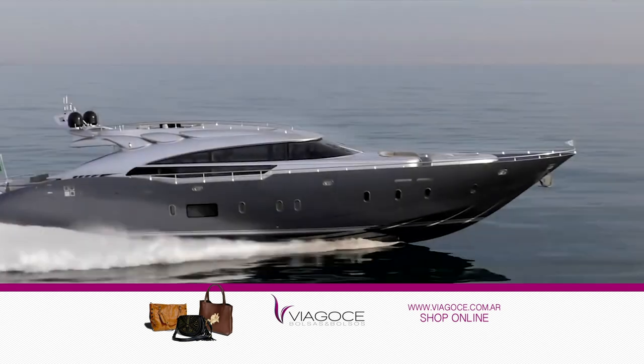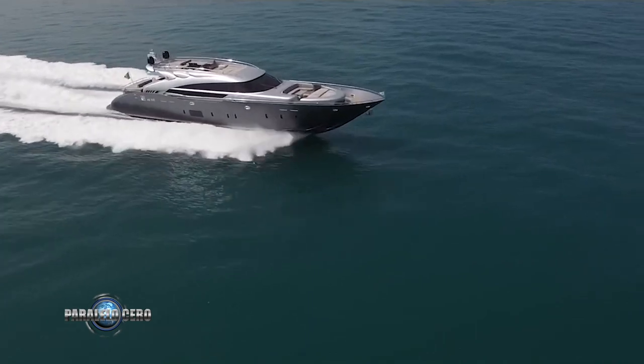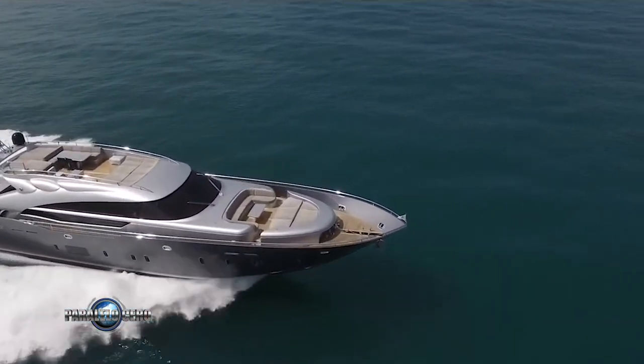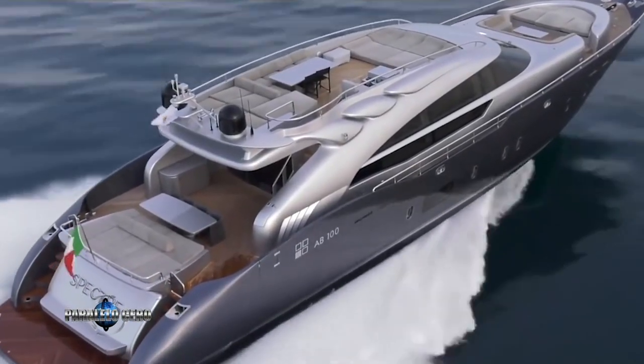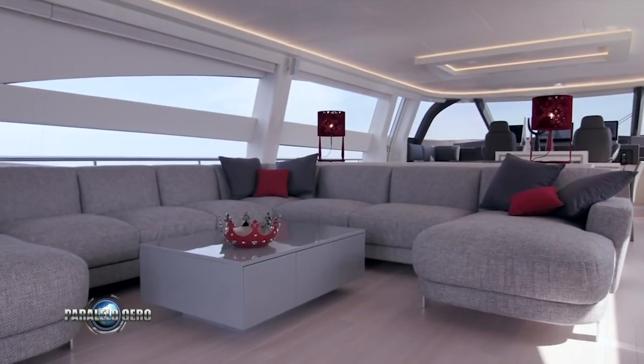It has an elegant but sporty exterior design, with remarkable appeal. Thanks to the large side windows, the main deck is flooded with natural light. This means there is no visual barrier between the large salon and the exterior.